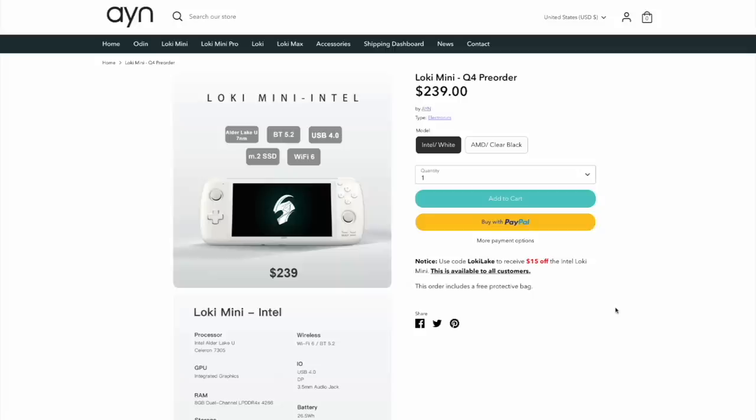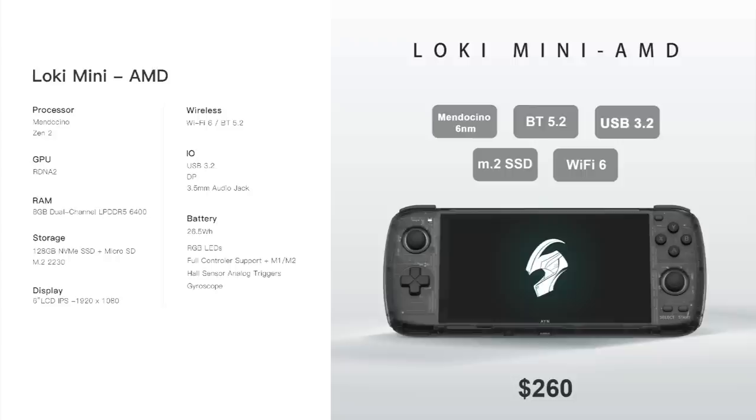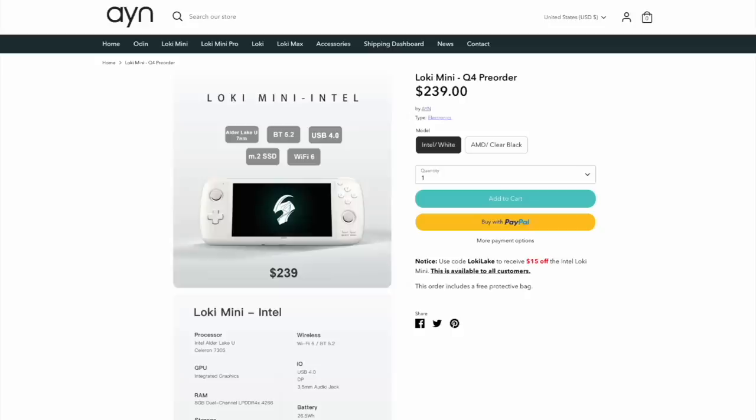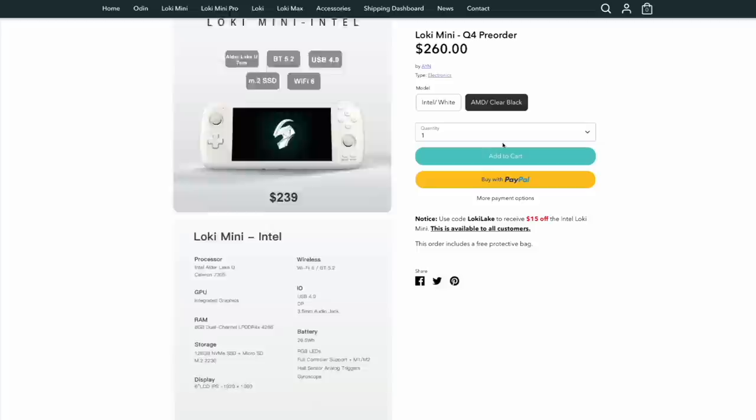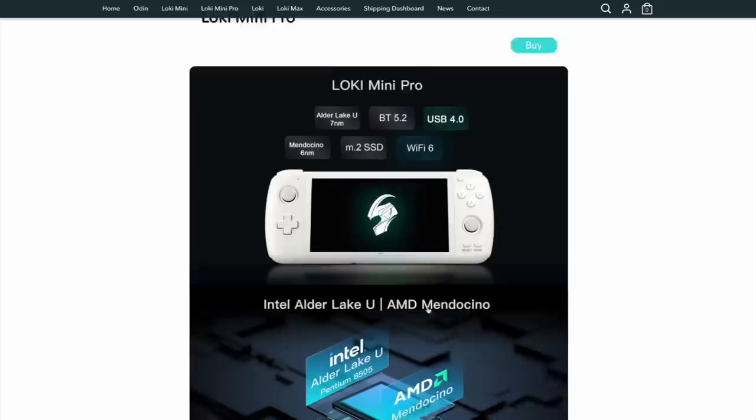The ones under $300 are called the Loki Mini and the Loki Mini Pro. Starting with the Loki Mini — it has both an Intel and an AMD version. The Intel version uses an Alder Lake CPU, the Celeron 7305, and the AMD version runs the upcoming Mendocino chip, expected sometime in Q4 of this year. This will come with 128 gigs of internal storage, a 26.5 watt-hour battery, Wi-Fi 6, and 8 gigabytes of RAM. It'll be $240 for the Intel version and $260 for the AMD one.